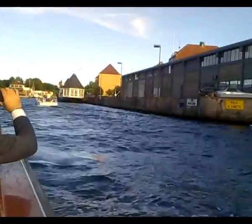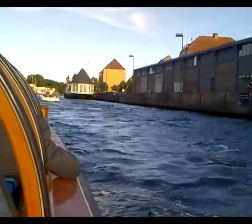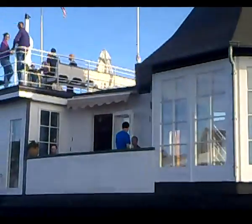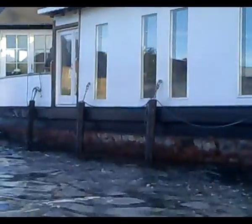We are now sailing into an area where you are going to see some houseboats. Houseboats have water and electricity, and when you look at them you understand better why houseboats also have to be able to float.